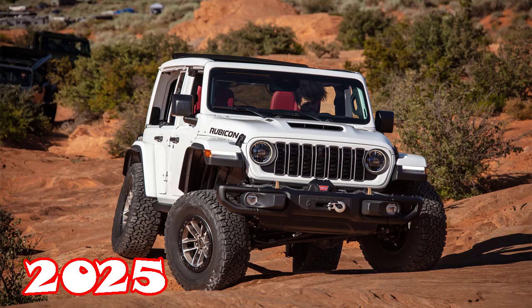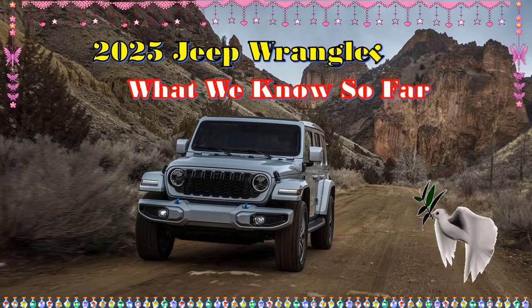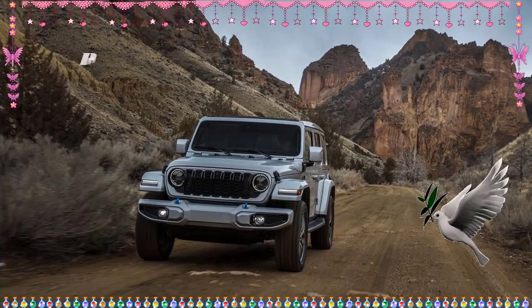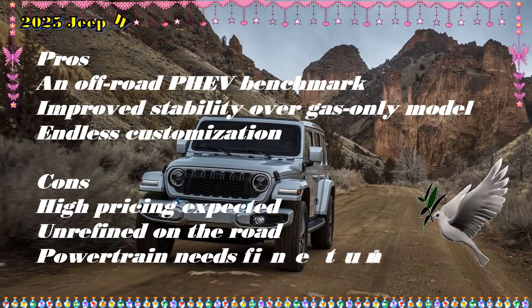2025 Jeep Wrangler 4xe Expert Review. Pros: An offroad PHEV benchmark, improved stability over gas-only model, endless customization. Cons: High pricing expected, unrefined on the road, powertrain needs fine tuning.